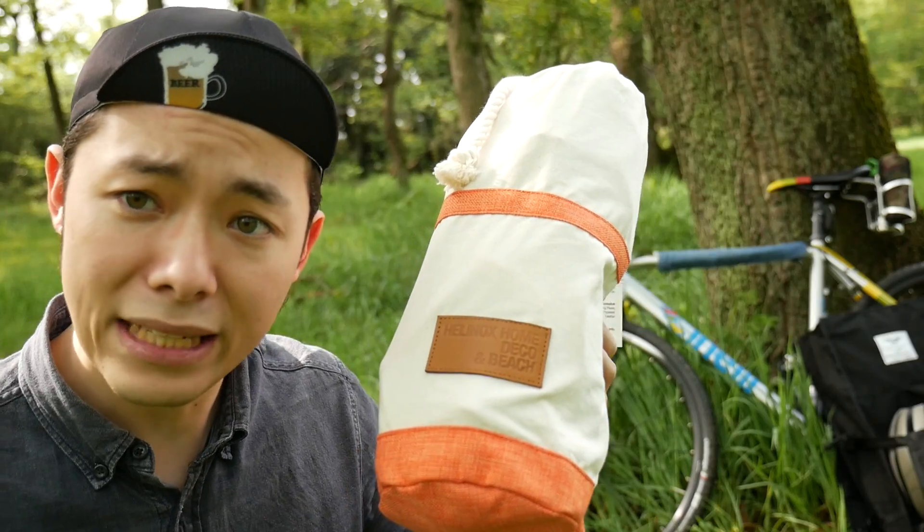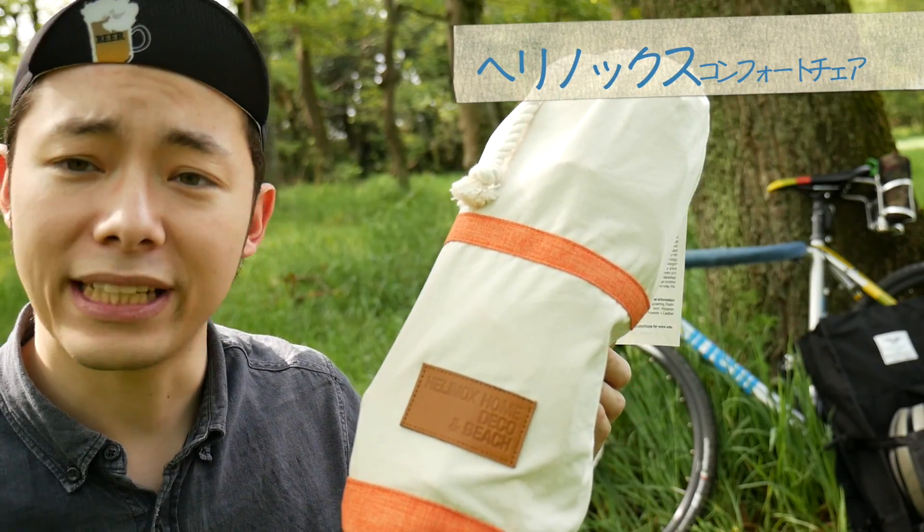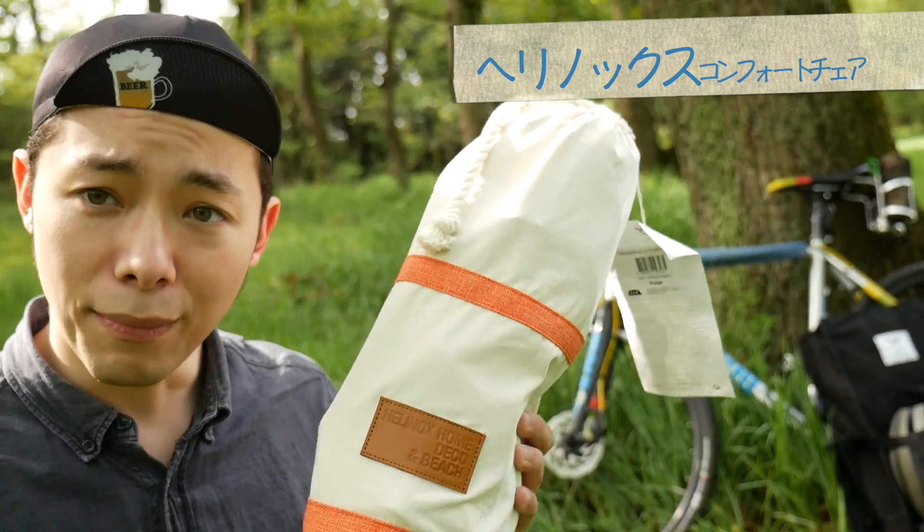ということで出てきました。ヘリノックスのコンフォートチェアーっていうですね、折り畳み椅子を購入しました。